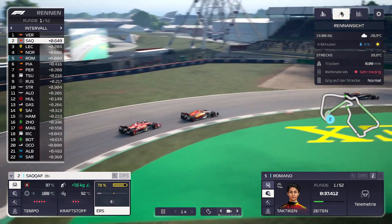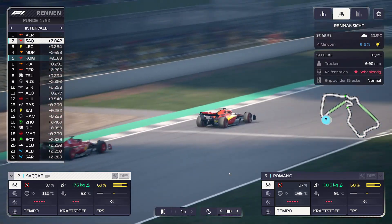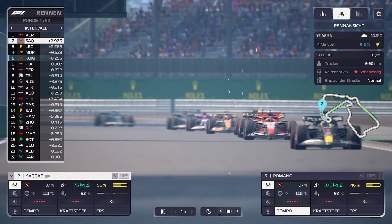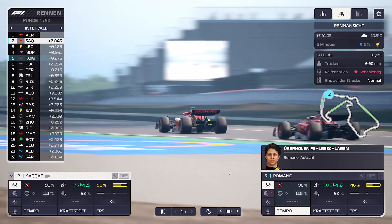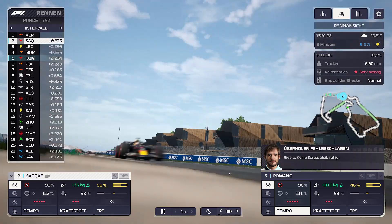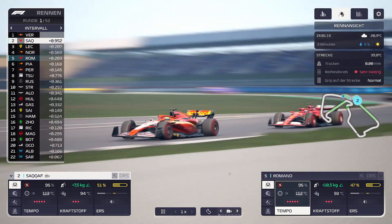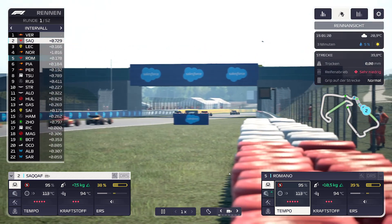Wir schauen kurz auf die Reifen. SACAF hinter Verstappen, der aber schon fast eine Sekunde weg ist. Romano ist noch an Norris dran, und Leclerc wiederum an SACAF – hier geht's schon heiß her. Das Auto schaut aktuell ganz gut aus. Wir sind teilweise bei den Spitzengeschwindigkeiten sogar auf Platz 1.